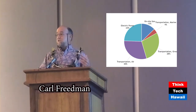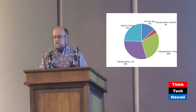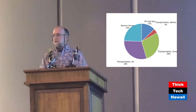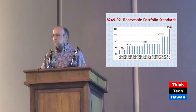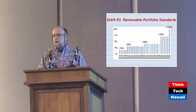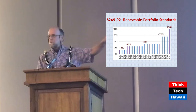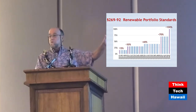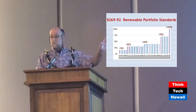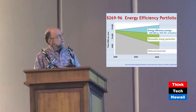The electric sector is perhaps easier to address — it's monolithic, grid-based, regulated utilities — and we have statutory mandates. We have renewable portfolio standards which require utilities to use increasing proportions of renewable energy as a fraction of sales, out to 100% by 2045, now being interpreted as 100% renewable energy by 2045.